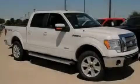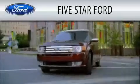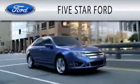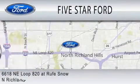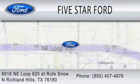Contact us today to arrange your test drive. Five Star Ford is dedicated to doing everything possible to ensure that the experience you have selecting your vehicle is as pleasant as possible. We are located at 6618 Northeast Loop 820 at Rufe Snow in North Richland Hills.